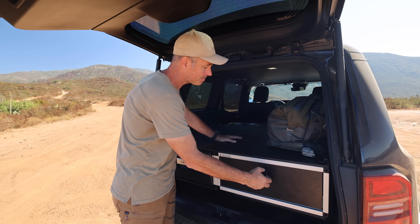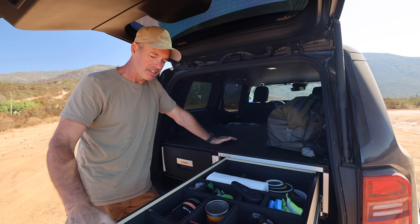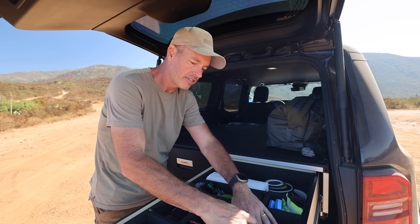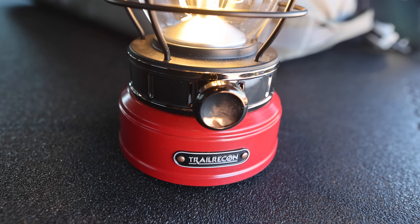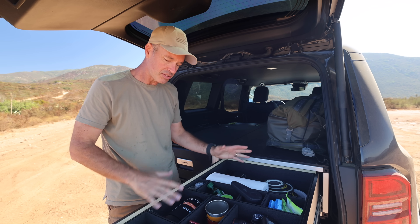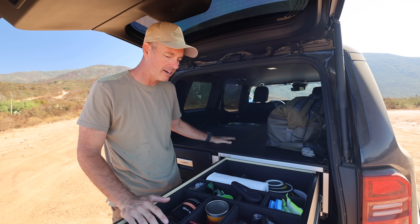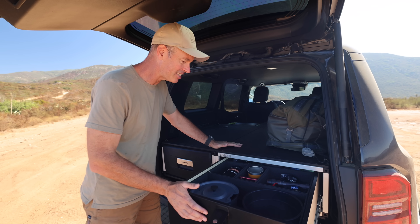The other thing I've been doing is figuring out where I want to put stuff. This is kind of my kitchen drawer right here, and some lights — we have the Trail Recon little red LED lantern. I've got a lot of cooking gear in here just trying to get organized. I've got tools and recovery gear too, and I'm pretty happy with how I've got this organized, though I'll probably change it a hundred more times.